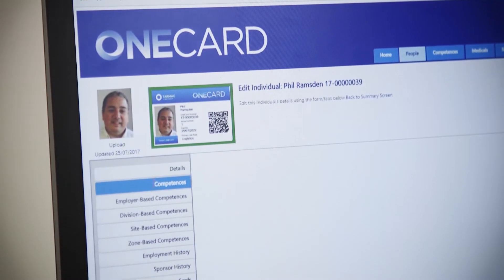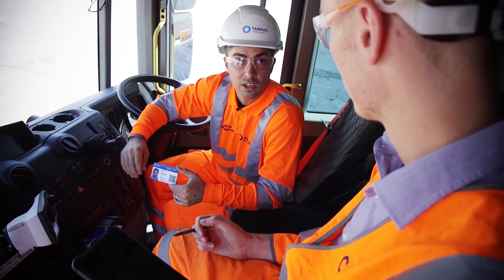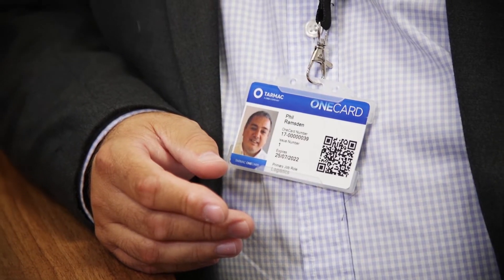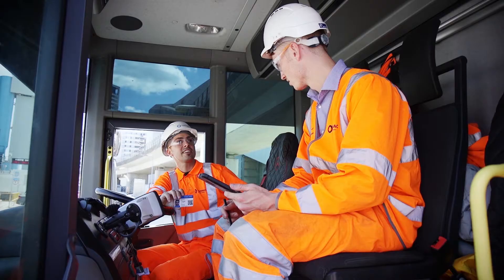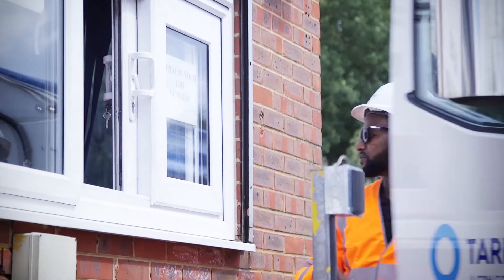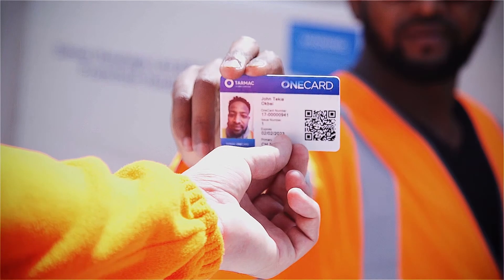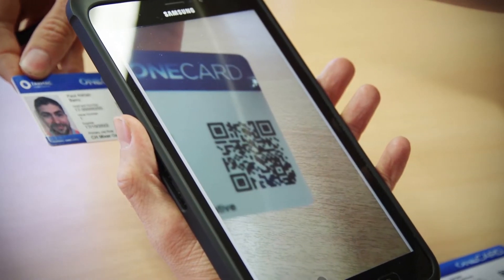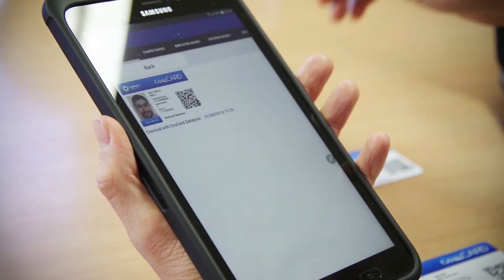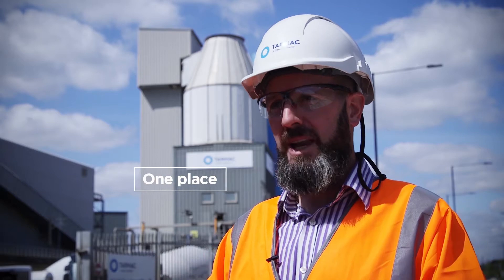The second entry to be shortlisted comes from Tarmac, whose innovative OneCard photo ID system has transformed the way the company manages its army of external contract hauliers. OneCard is a unique photo ID that every driver working for Tarmac has. It holds all the driver's information in one place, so we can see expiry dates on their licenses, training records, and any site inductions.